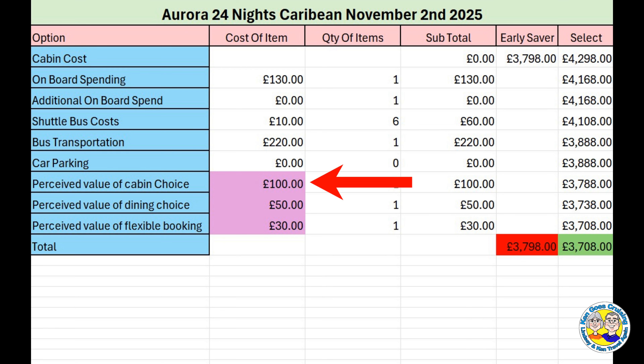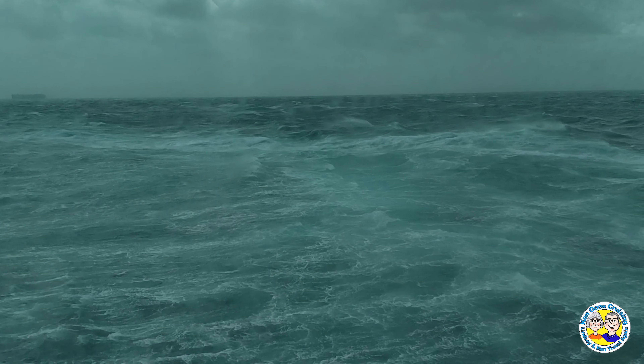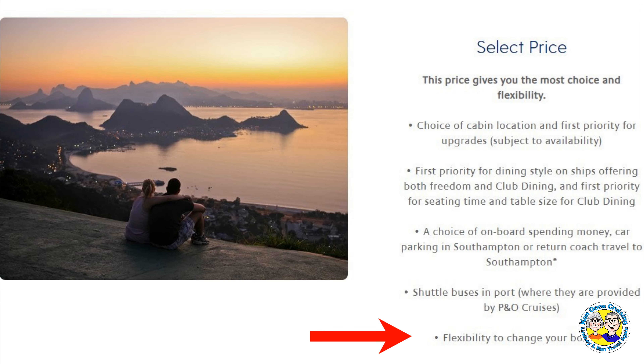For this 24-night Caribbean cruise on Aurora, I've rated the perceived cabin value as high at £100, because you have 24 nights on board and are doing two transatlantic crossings, and being in a cabin at the front of the ship could become quite uncomfortable. Whereas on this 14-night Caribbean cruise on Arvia, I've given a rating of £50 as the seas are usually much calmer. The value of dining choice on both Arvia and Iona is zero because there is no choice, whereas on Aurora there is a choice of club or freedom dining.